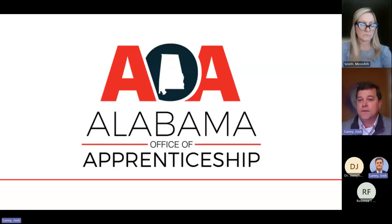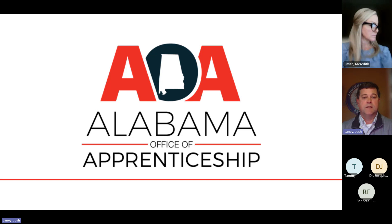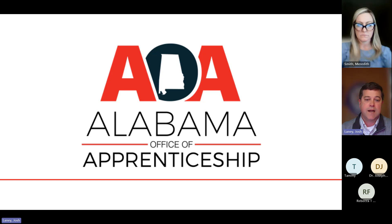Good morning. I'm Josh Laney, director of the Alabama Office of Apprenticeship. Today we are going to do an employer onboarding for our teacher apprenticeship program. This program was developed at the directive of Governor Ivey to help relieve the workforce shortage in our state for highly qualified teachers, and also as part of my office's initiative to expand all forms of work-based learning, including registered apprenticeship, to create new avenues for people to take advantage of the training to get the jobs we need filled in our state.